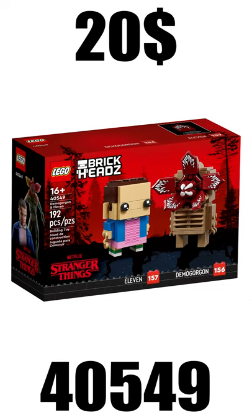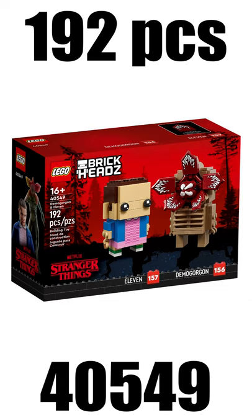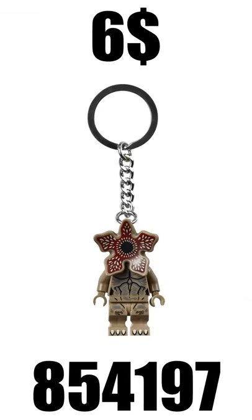And then we had the Demogorgon and 11 Brickheads, coming later this year with 192 pieces, as well as the Demogorgon keychain.